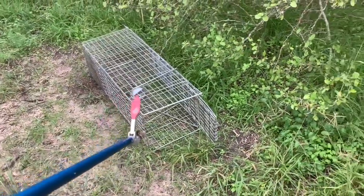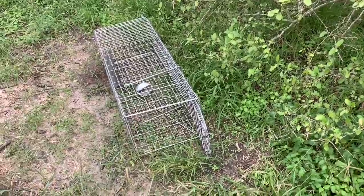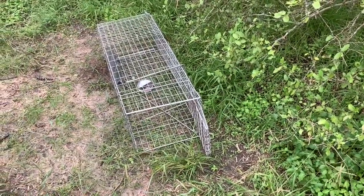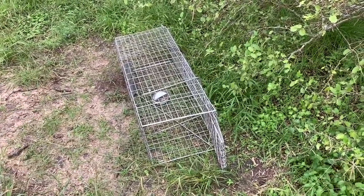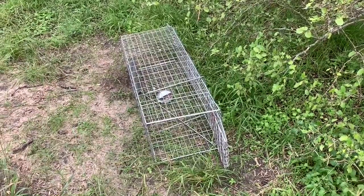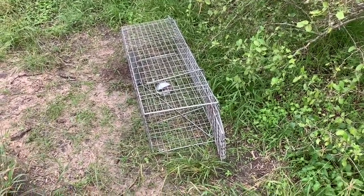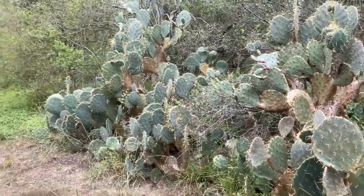Checking the trap — looks like a clever creature got in here, knocked it over, grabbed our bait, and moved on. So we're going to have to reset this with some new bait in a little while. That's what you're battling even with modern trapping equipment. But luckily there's a bunch of cactus here, so I'm going to check these pads and see which ones look the best.